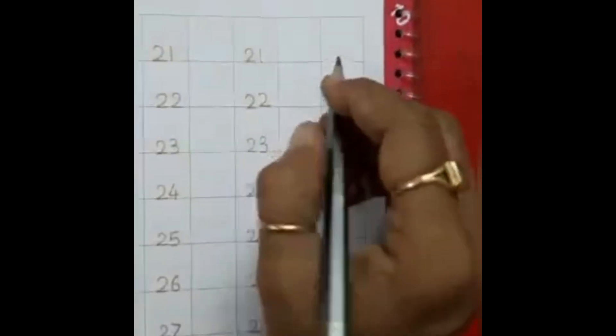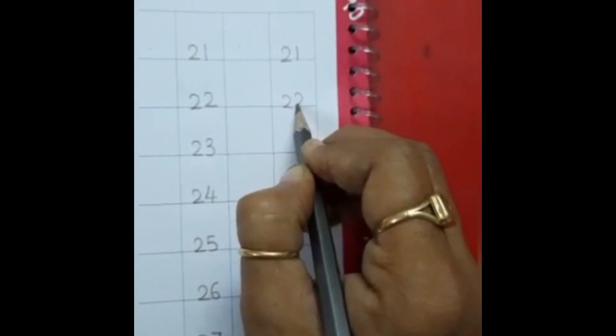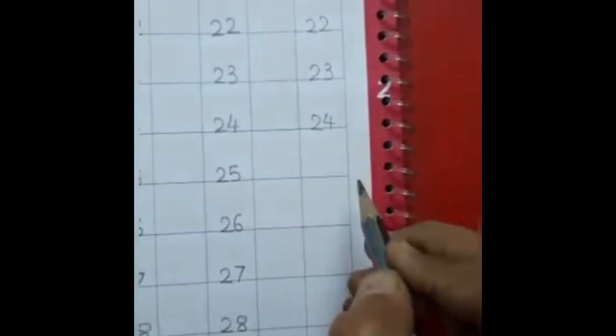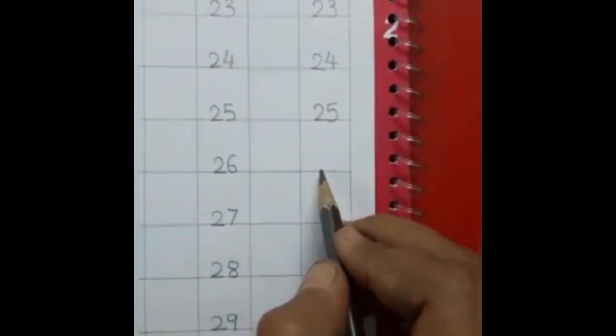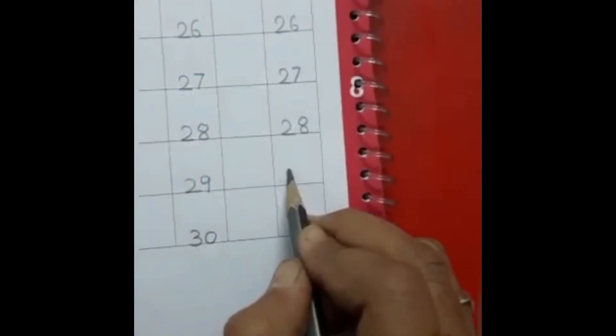Now one more time. This is the last box. Two, one — twenty-one. Two, two — twenty-two. Two, three — twenty-three. Two, four — twenty-four. Two, five — twenty-five. Two, six — twenty-six. Two, seven — twenty-seven. Two, eight — twenty-eight. Two, nine — twenty-nine. Three, zero — thirty.